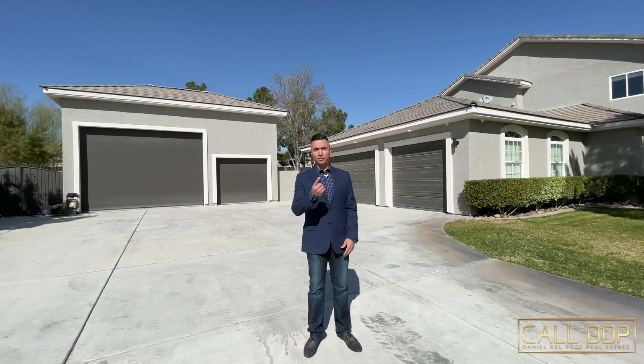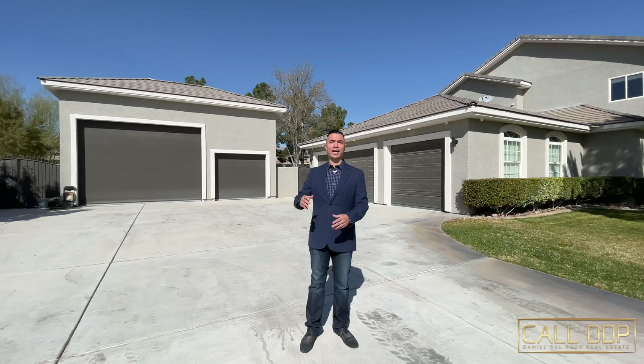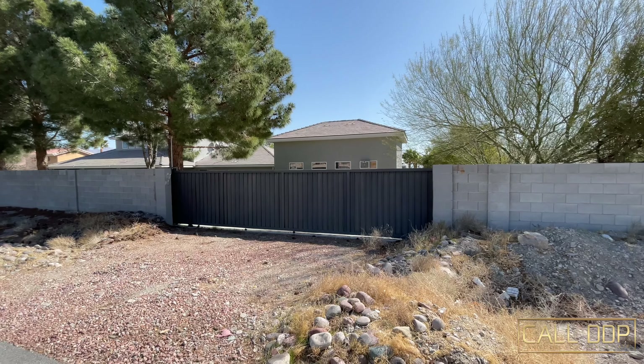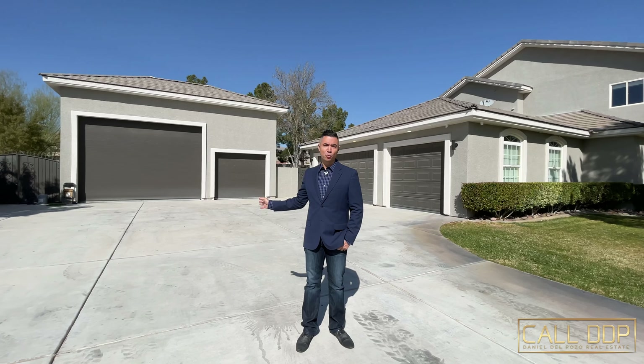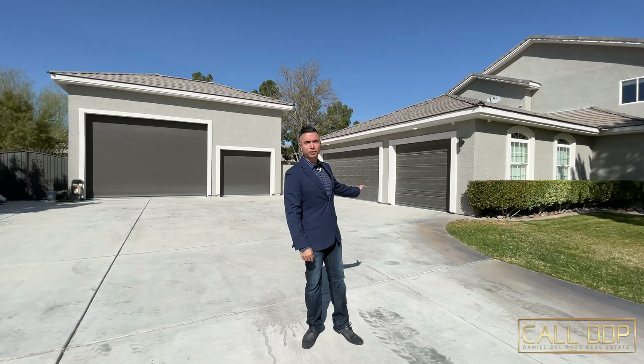With a home like this, what else would you expect — not one, not two, not three, but four garages. You have a custom RV garage with a motorized back gate so you can bring in vehicles from the back rather than the main driveway. It can also double as a workshop with backyard access. This home has had only one owner since 1999 so it's been very well taken care of, and during construction it used two-by-six framing inside the walls — something you can't see but adds to the rigidity and quality of the home. In the back, there's also a custom mister system so on hot Las Vegas summer days you can cool down while entertaining or relaxing by the pool.